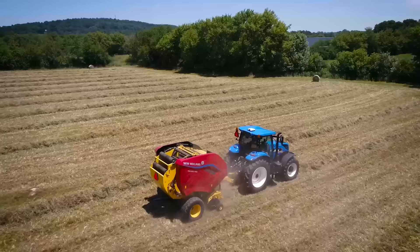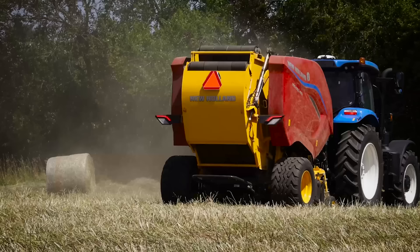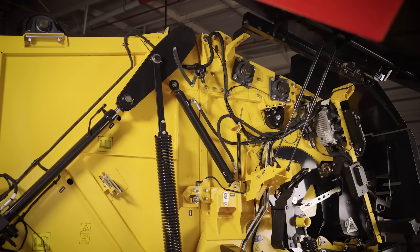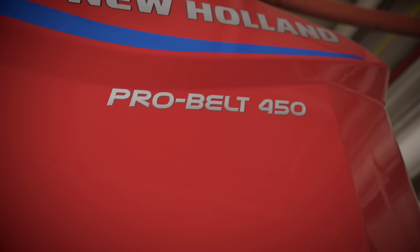When baling is your business, as a professional haymaker or contractor, you need a baler that can cover big acres fast with remarkable capacity, produces bales with exceptional density putting up more tons and fewer bales to help reduce your costs, and comes standard with rugged construction and components for maximum longevity. You need a baler that's built for business.